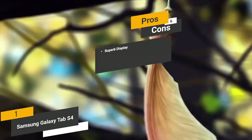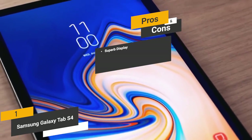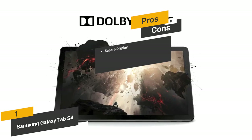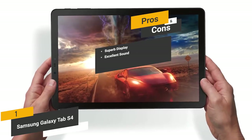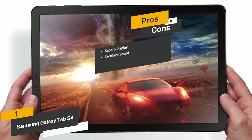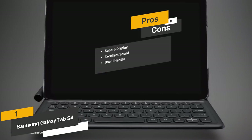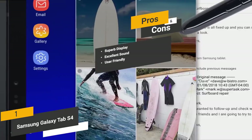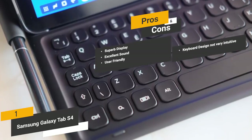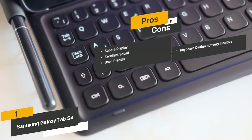Some of the pros of this Android tablet include a superb AMOLED display that is very sharp and crisp with a high resolution. The Dolby Atmos speakers will give you cinematic surround sound for a truly immersive movie-watching experience. The interface is similar to a PC desktop for a familiar layout and easy navigation. One con is that the keyboard design isn't very intuitive and can be a little bit of a hassle to use.